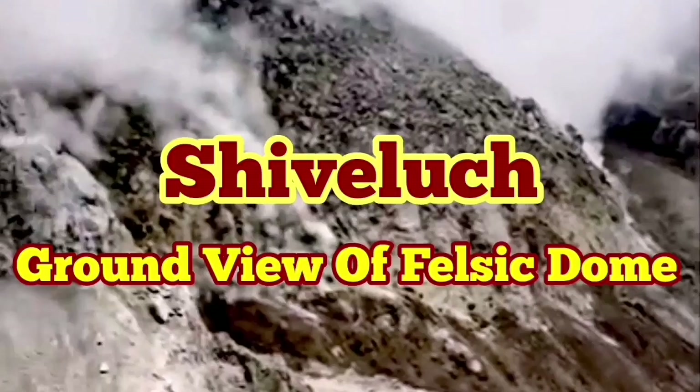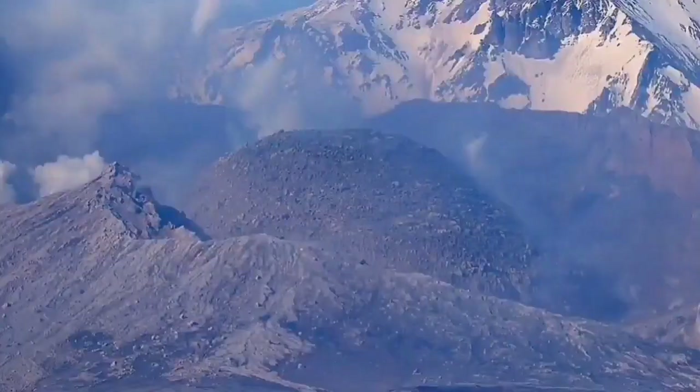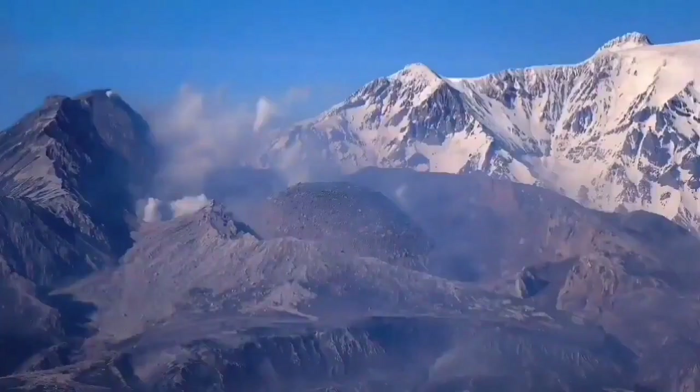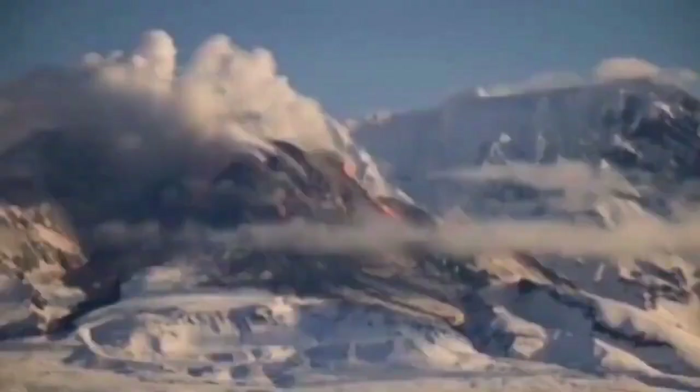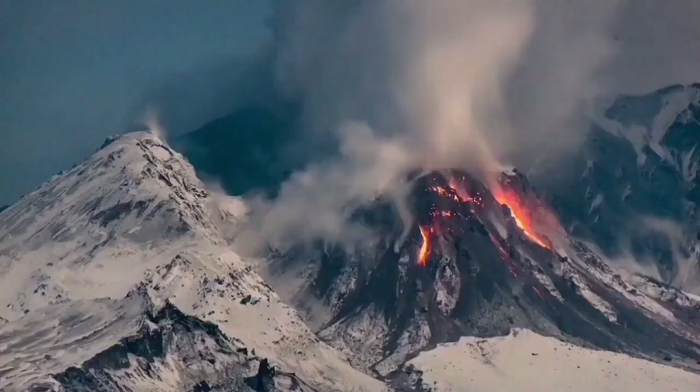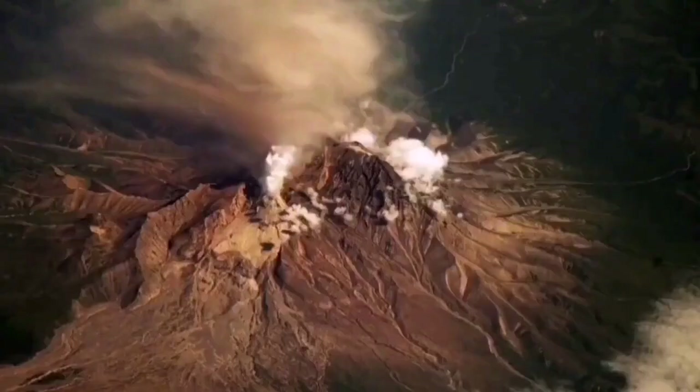The ground truth of the felsic dome of Shiveluch has not been fully revealed after its recent eruption, so we have only aerial views and some telephoto views from far away. This volcano is 3.2 kilometers tall, which is quite significant. When it erupted it created a huge ash cloud that dispersed over the whole planet.